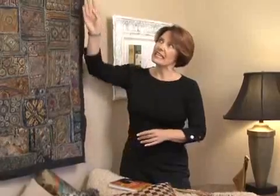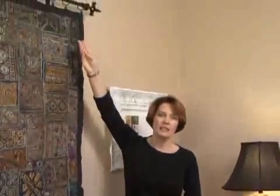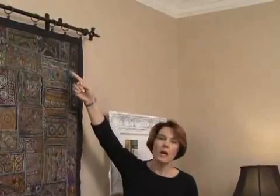By hanging this gem on the wall, I've solved my echo issue and added a lot of interest, history, and beauty to the room. As you can see, it's just a simple rod at the top with clip-on rings — no sewing necessary — that I picked up at one of the big box stores: Bed Bath & Beyond, Linens and Things, or maybe even Tuesday Morning.